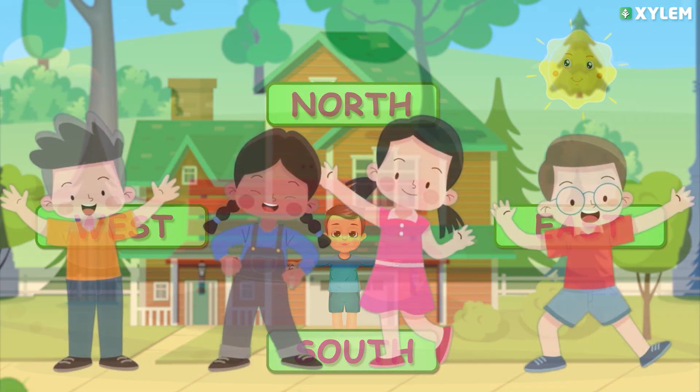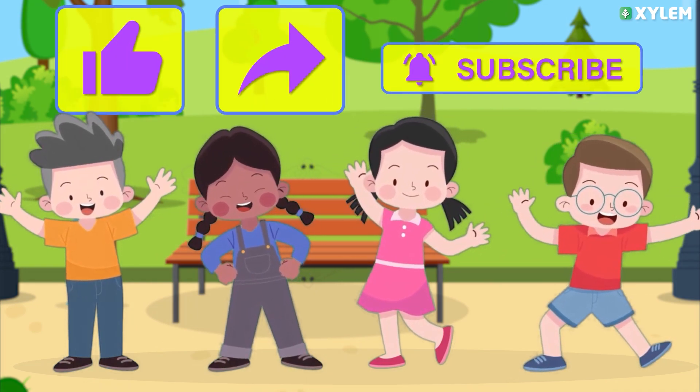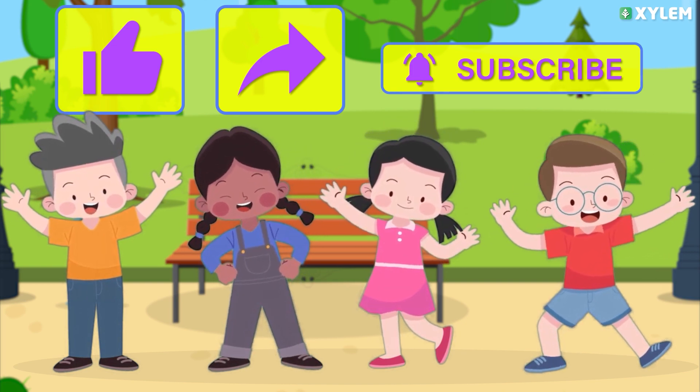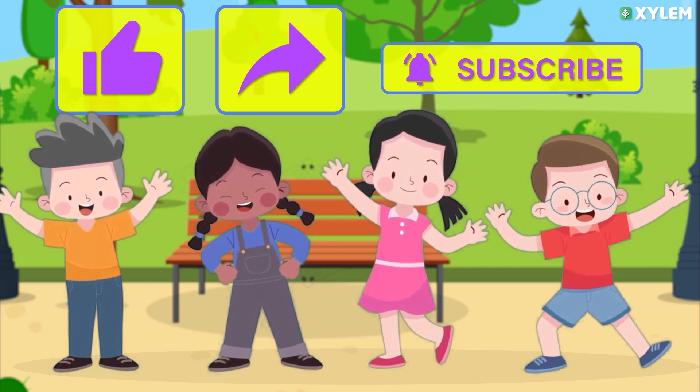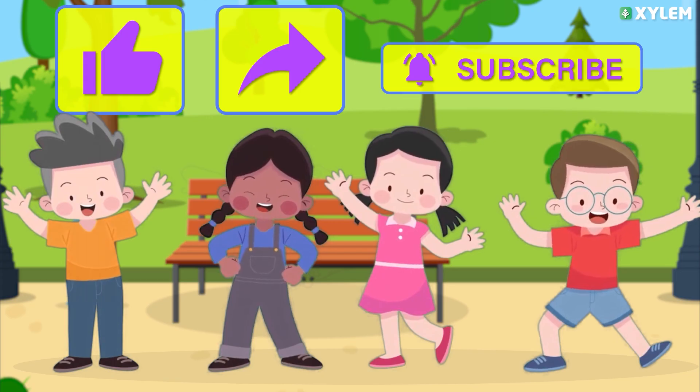Don't forget to subscribe and share with your friends. Comment your opinion about this video — was this useful? It's me, Jemshat, your teacher. See you in another video with new content. Until then, bye! Thank you.